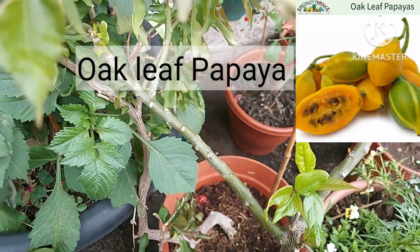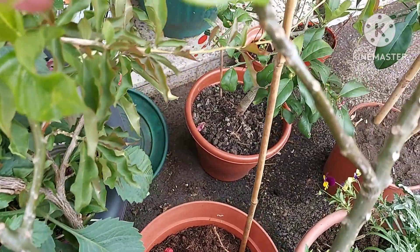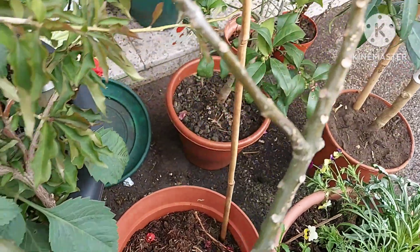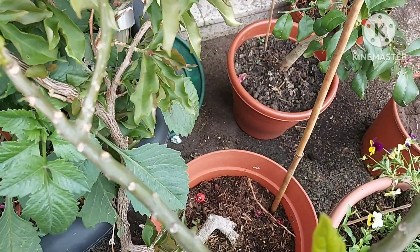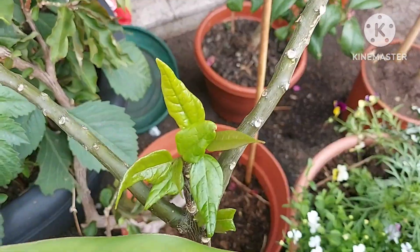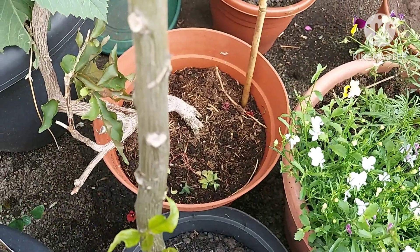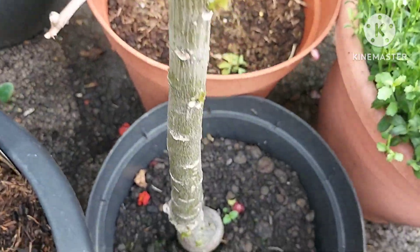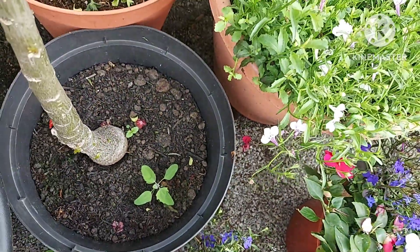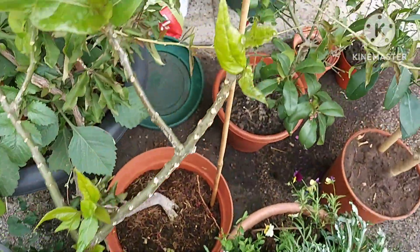This is my oak leaf papaya, seed grown — it's the second one I've grown from seed and it has flowered a number of times including early this year. It only produces male flowers unfortunately, but I've heard that papayas in general, as they mature, can suddenly start producing female flowers and become self-pollinators. There are some weeds in the pot; it's been outside for a couple of months.